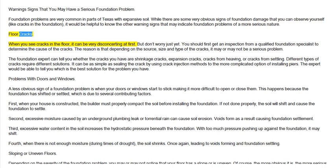Floor Cracks. When you see cracks in the floor, it can be very disconcerting at first. But don't worry just yet. You should first get an inspection from a qualified foundation specialist to determine the cause of the cracks. The reason is that depending on the source, size, and type of the cracks, it may or may not be a serious problem.